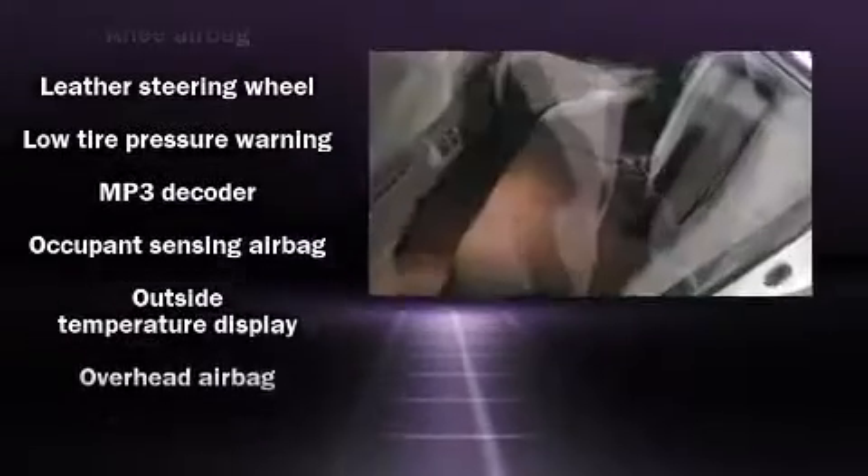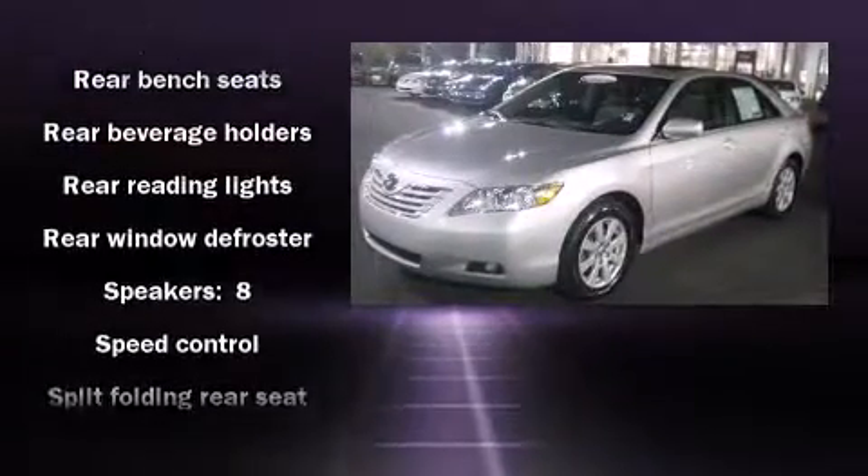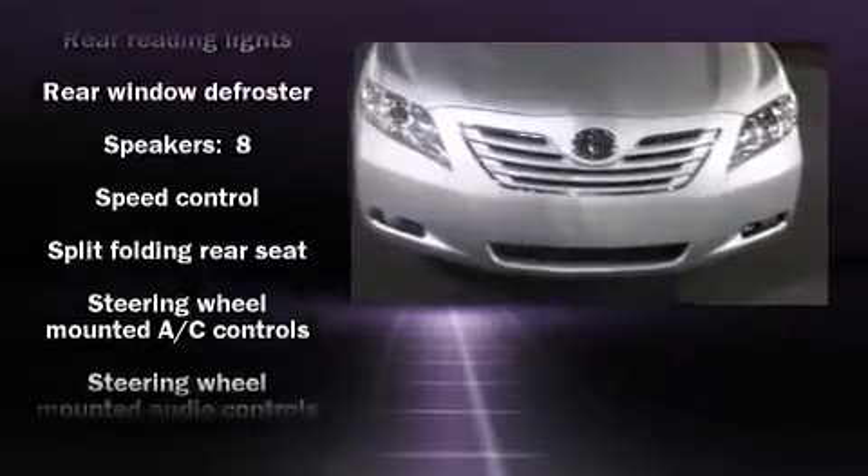Toyota also prioritized safety and security by including head curtain airbags, front side impact airbags, a security system, and four-wheel disc brakes with ABS.